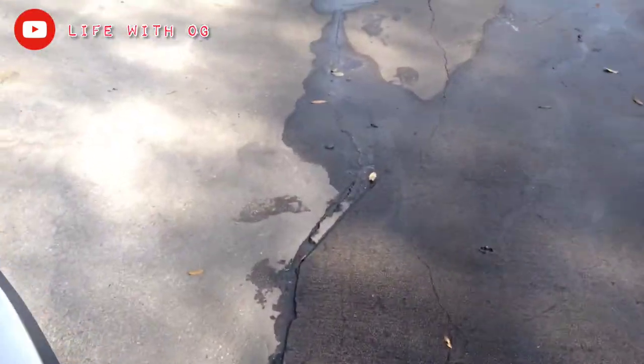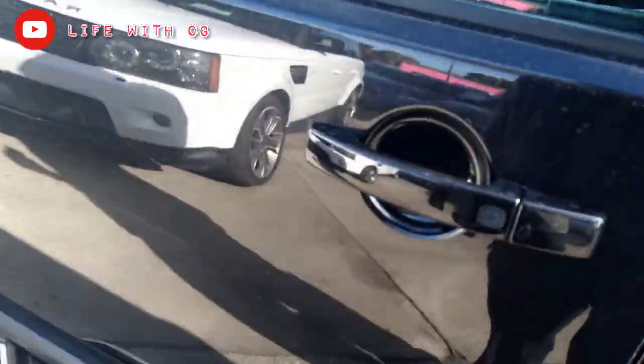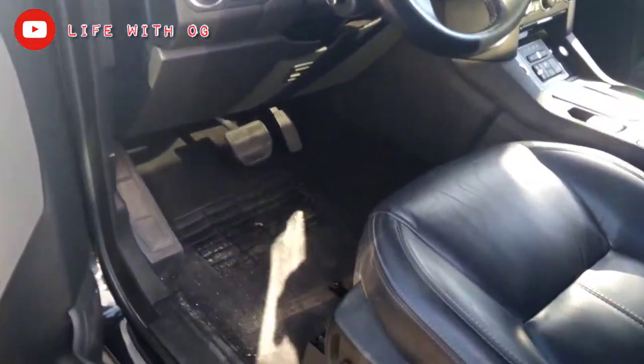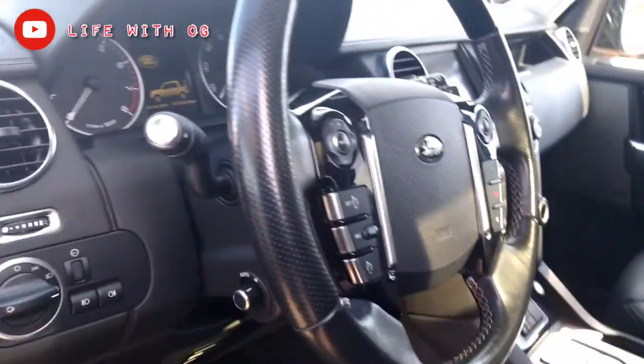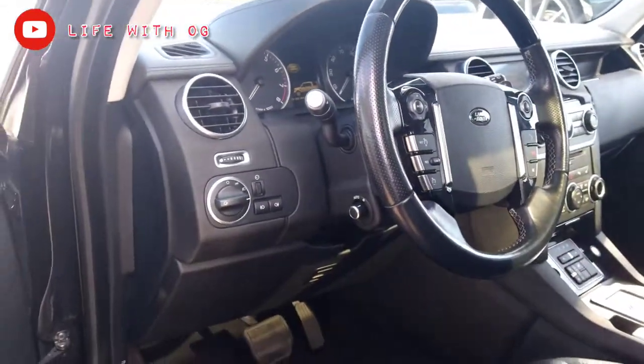LR4 Range Rover, just in case y'all like the Range — got the footsteps right there. It's immaculate in there with the leather. That leather feels good. It's pretty up to date — three sunroofs: one right there, one right there, one right in the back. Three sunroofs, three rows. It's a nice Range Rover — 75,000 miles on there, it's a 2013. That's clean.